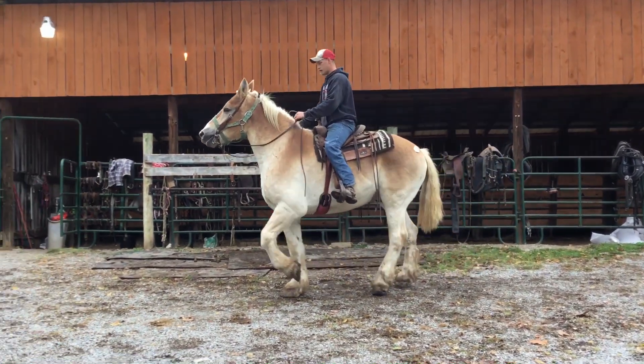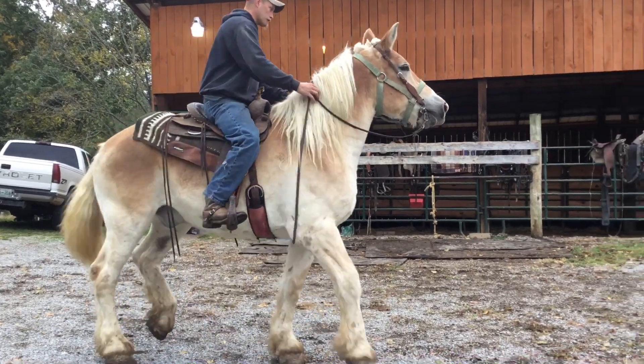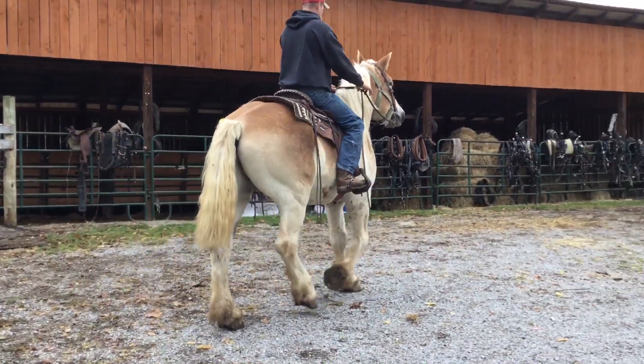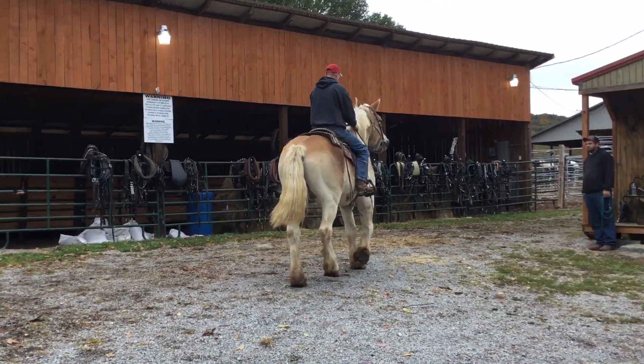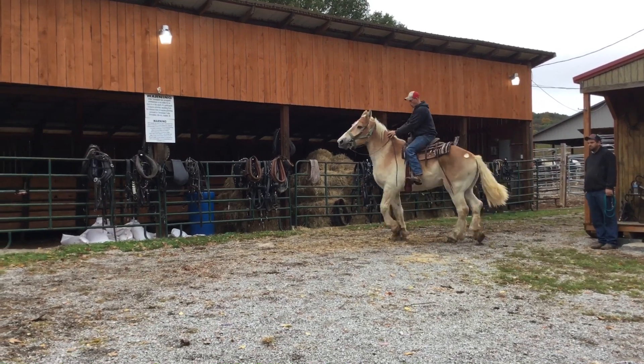This horse probably ain't never been rode till today, but now he's been worked every day of his life. This is a nice big old stout Gelding. I don't see nothing wrong with him. He's fat, slick, good-footed, good-legged, gentle as a dog, and a nice horse. The price is only $1,400.